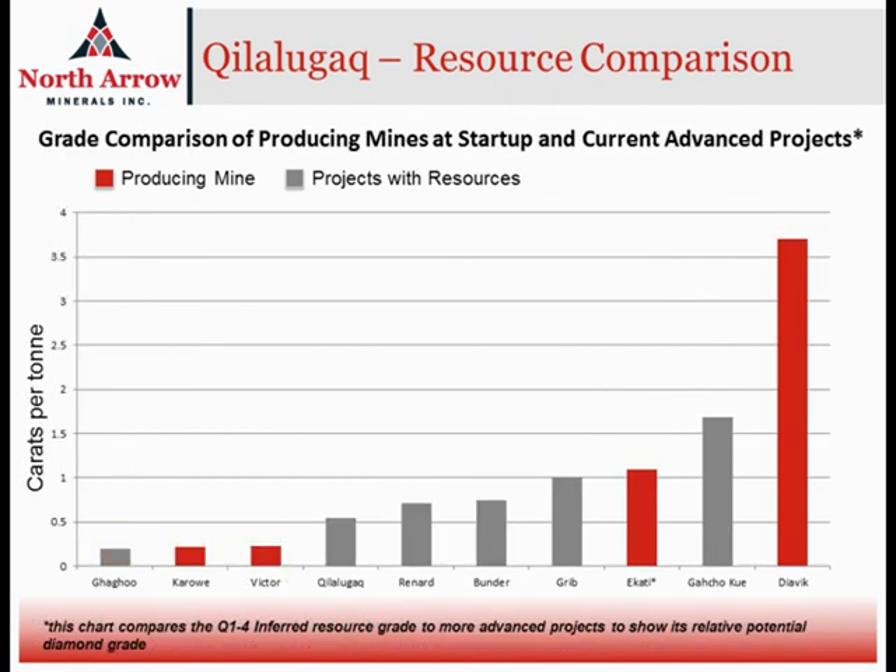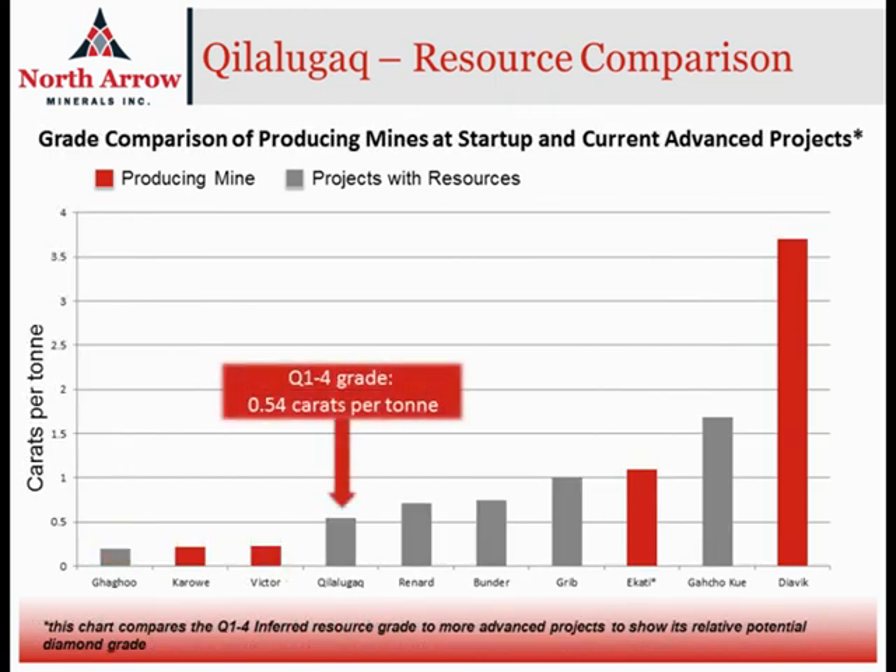At approximately a half carat per ton, the grade is pretty good too. So we can say that we've got a kimberlite that is large and has a good grade, but as is the case with diamond deposits, the one unknown remains the value of the diamonds that are contained in the body.